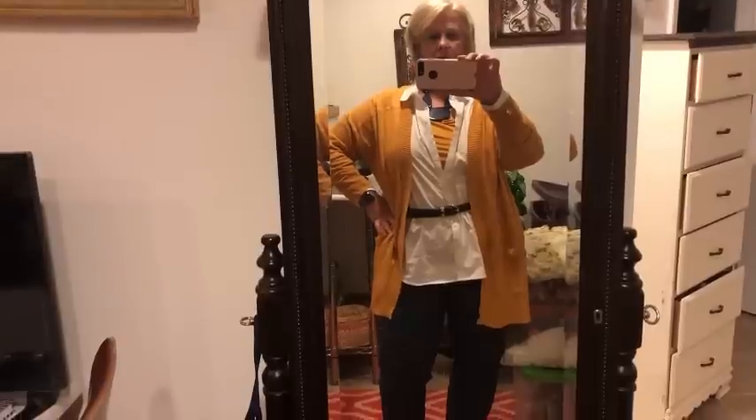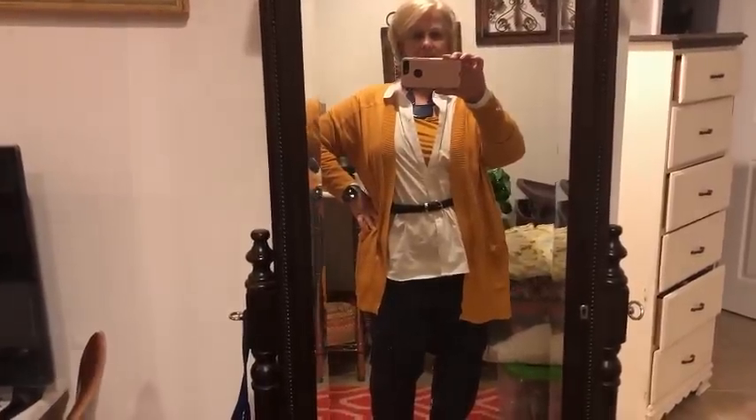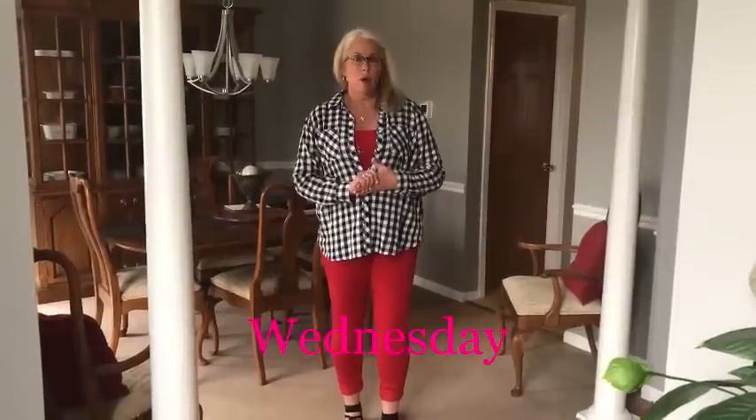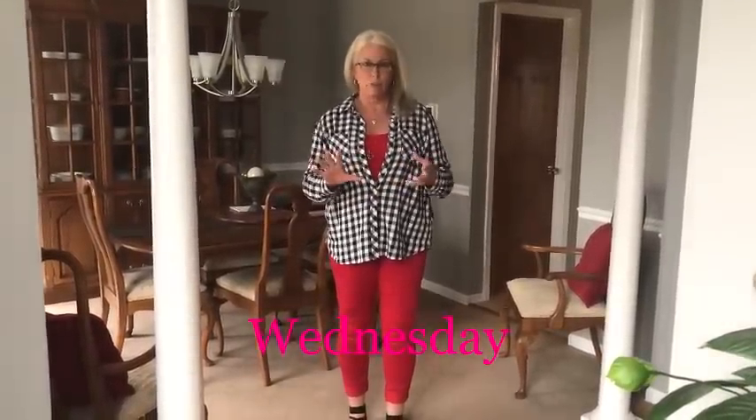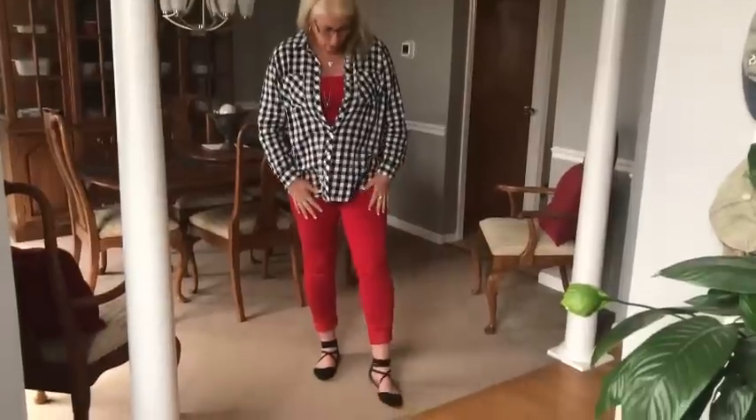Day two of my red, white, or blue week. Day three — the blue cannot be jeans, any kind of jean material; it has to actually be the color. Day one I did. Day two I didn't do because I was painting in my house all day and didn't get out of my painting clothes. I don't go to work every day like Cindy does. Today I did go to work, so I dressed for it.